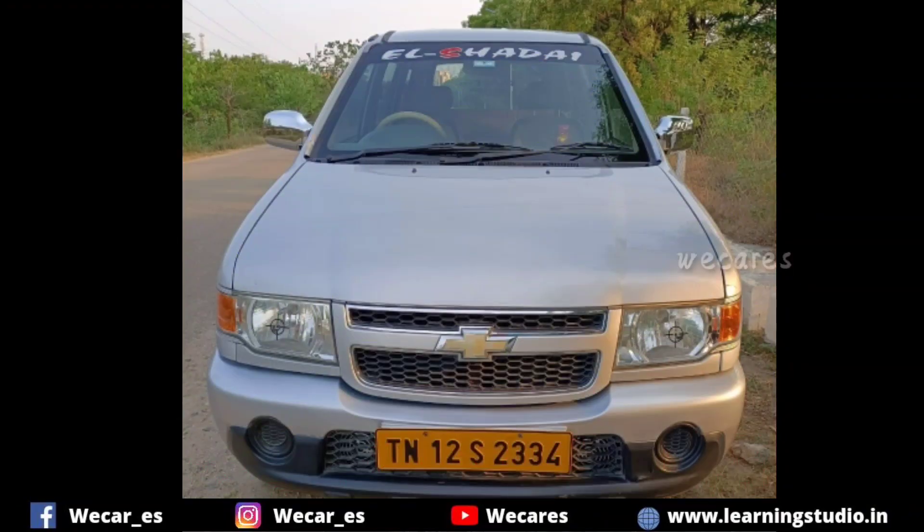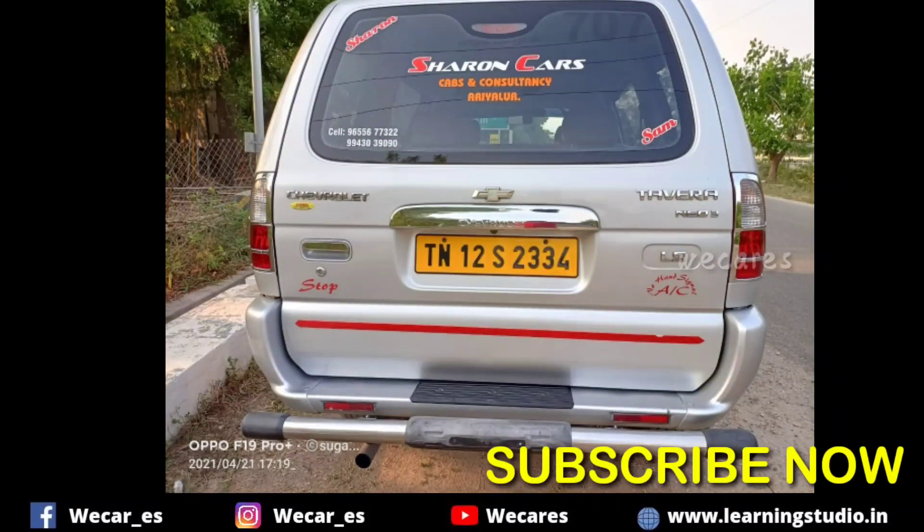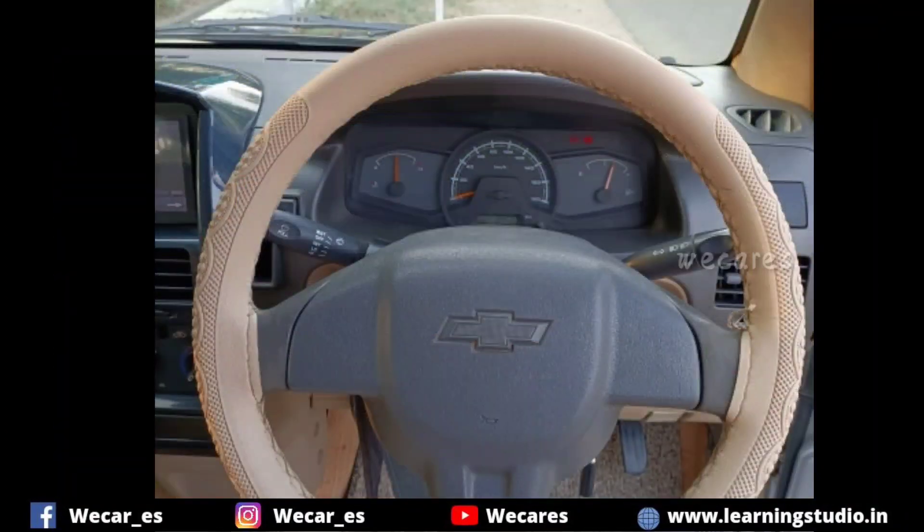Hello friends and viewers, we are going to talk about the Chevrolet Tavera Next 2016 model.